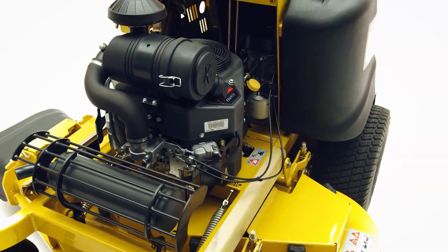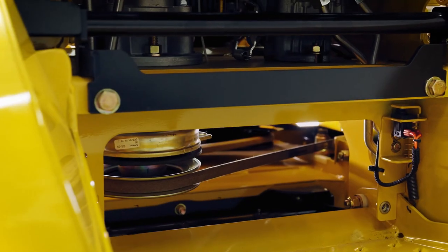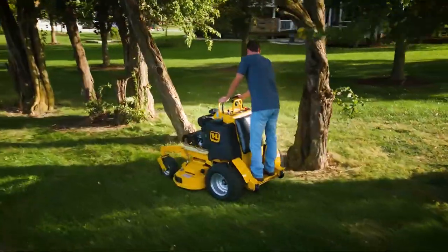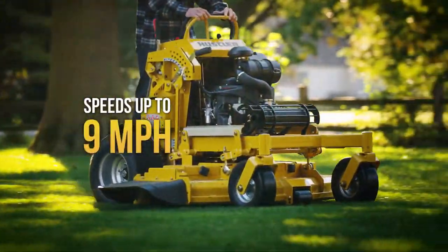Performance comes from separate pumps and wheel motors, providing unmatched reliability, durability, and power for the drive wheels, plus a speed of up to 9 miles per hour.